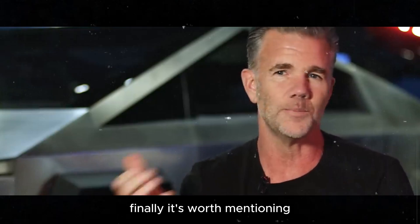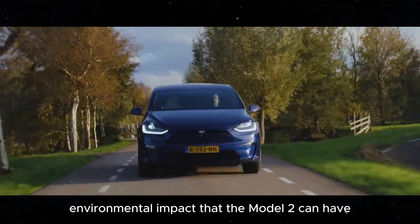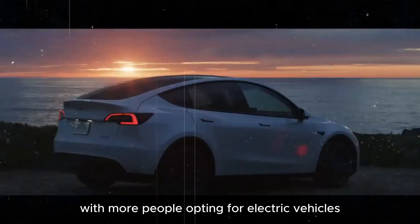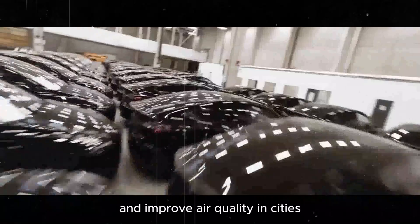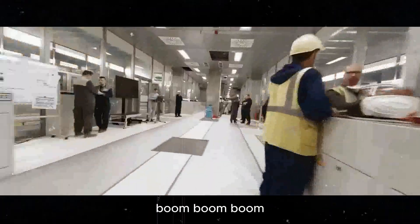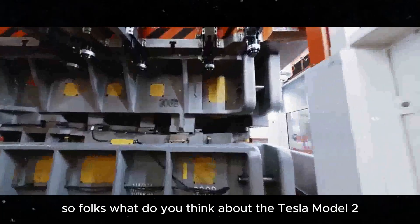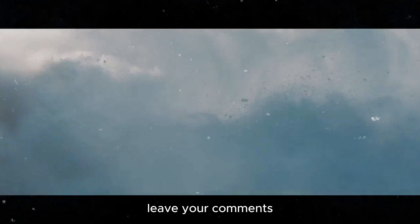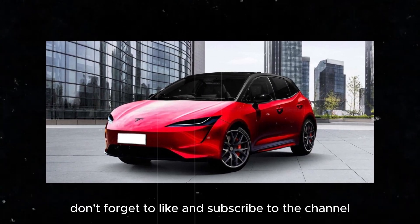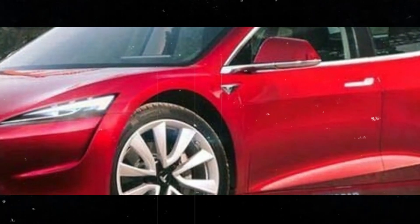Finally, it's worth mentioning the positive environmental impact that the Model 2 can have. With more people opting for electric vehicles, we can significantly reduce carbon emissions and improve air quality in cities. It's a win for all of us on the planet. So, folks, what do you think about the Tesla Model 2? Are you as excited as I am to see this car on the roads? Leave your comments and let's talk about the future of electric vehicles. And if you liked the video, don't forget to like and subscribe to the channel for more updates from the automotive world. See you next time!